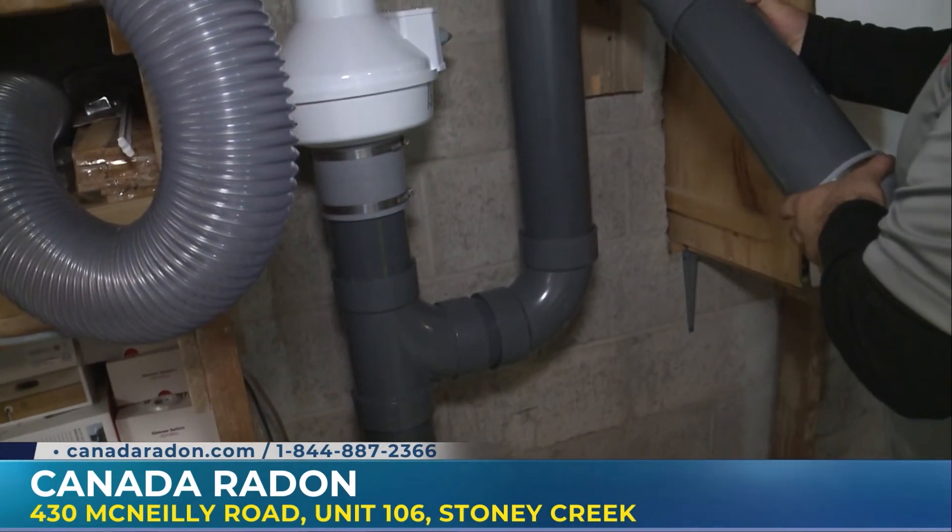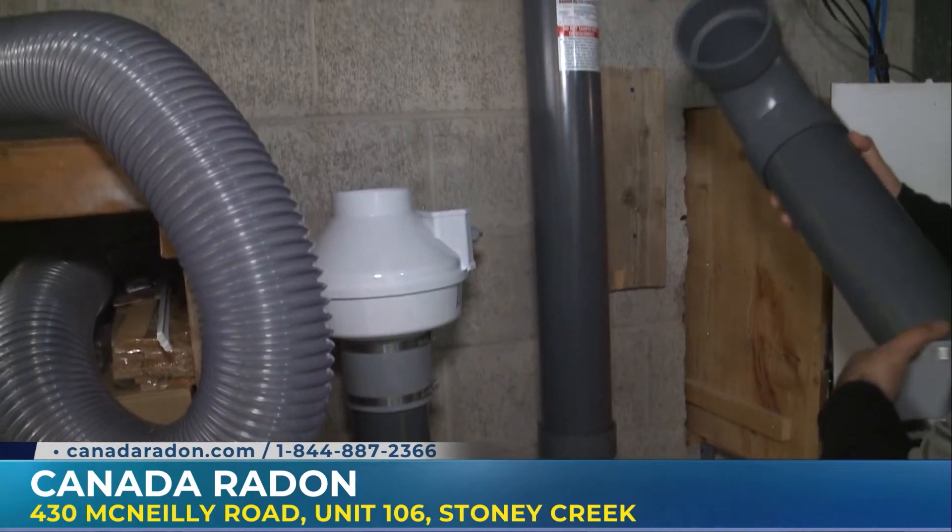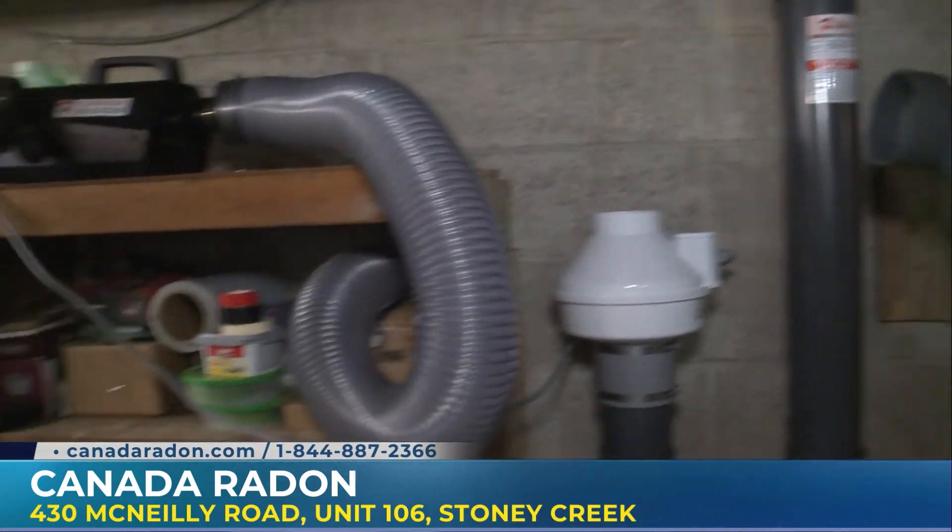It's all about being healthy. Brad, appreciate this — thank you so much. I'm definitely more informed than I was before, and hopefully you are too. Thanks to Canada Radon for showing us the ropes here today on CHCH Morning Live.